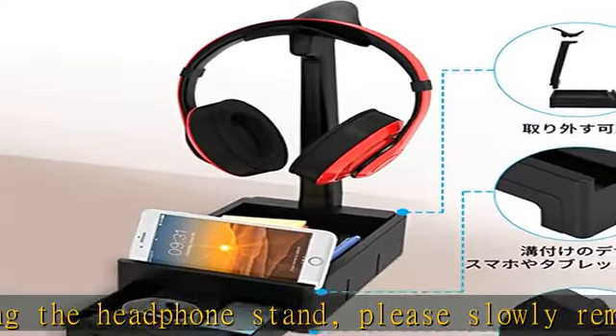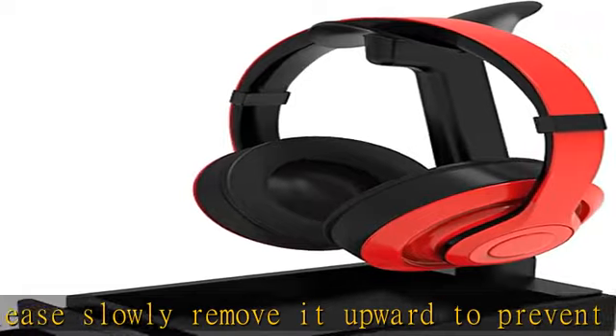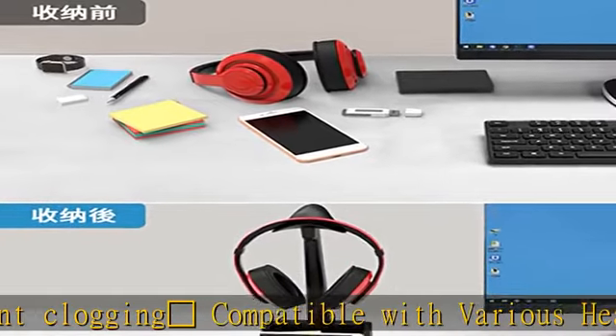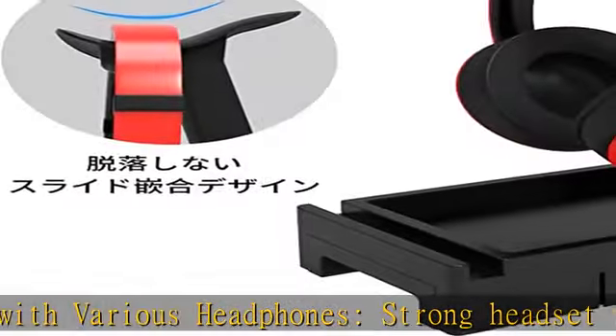Safe and reliable, the headphone holder is safe and durable. The top is designed with a special U-shaped design that prevents it from falling off even when placed on the headphone. Non-slip silicone traction on the bottom allows you to safely store various-sized headphones.